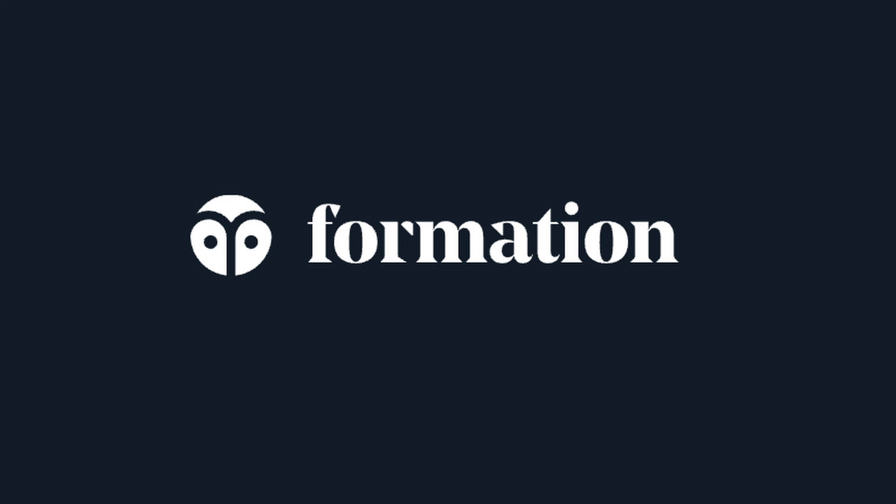Thanks again to Formation for sponsoring this video. Step 5 is to extend your expertise. Here, you basically keep going up the pyramid to a higher level where you initially started — only this time, you'll have much more context on the inner workings of the low-level components, which will help you understand the project even more.